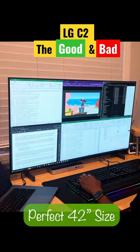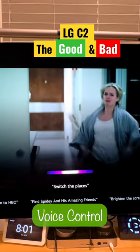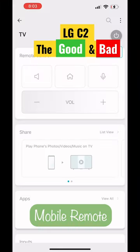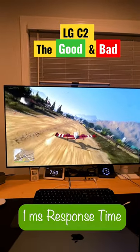42 inches — just the right screen size. It allowed me to just use one screen without bezels. The TV has voice control, which you could use to turn on your PlayStation. There is a mobile app control in case you cannot find the remote. You'll get the best gaming experience with 120 hertz and one millisecond response time.